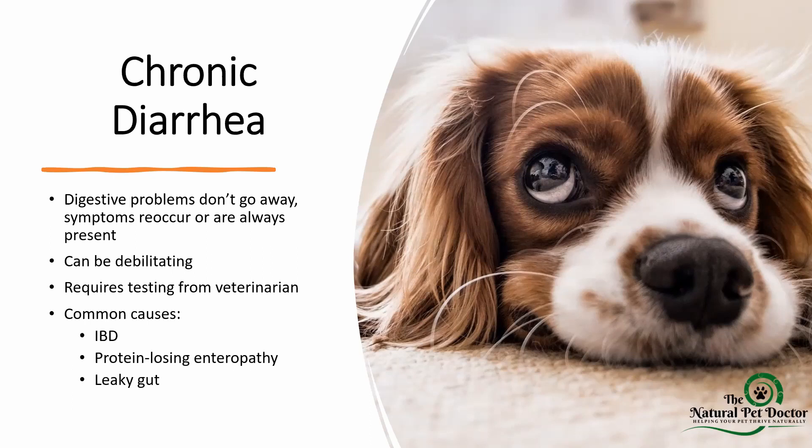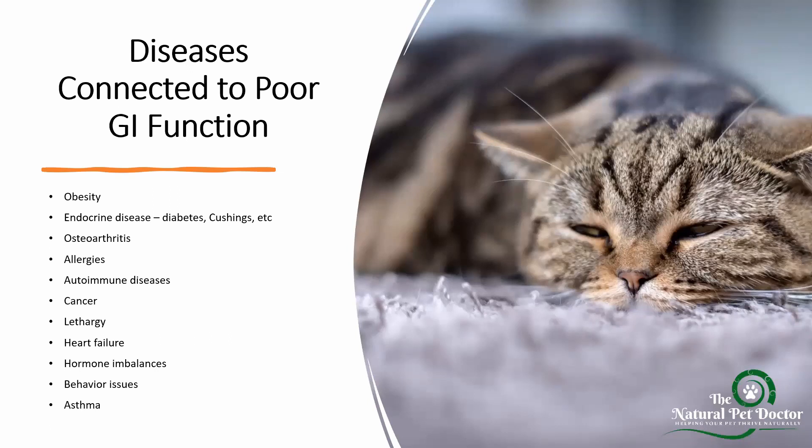When we talk about chronic diarrhea, these are digestive issues that don't go away — the symptoms reoccur or are always present. These can be debilitating, and they require testing from the veterinarian because we have to take a deep dive sometimes to figure out why it's happening and how to treat it. Some common causes I see are inflammatory bowel disease, protein-losing enteropathy, and leaky gut, which encompasses a lot of different diseases.